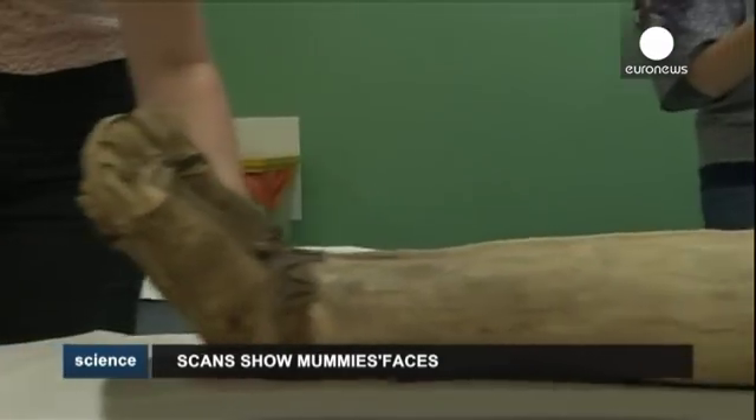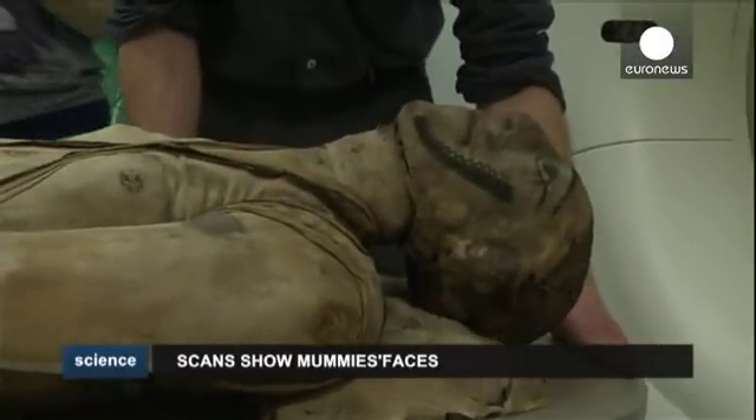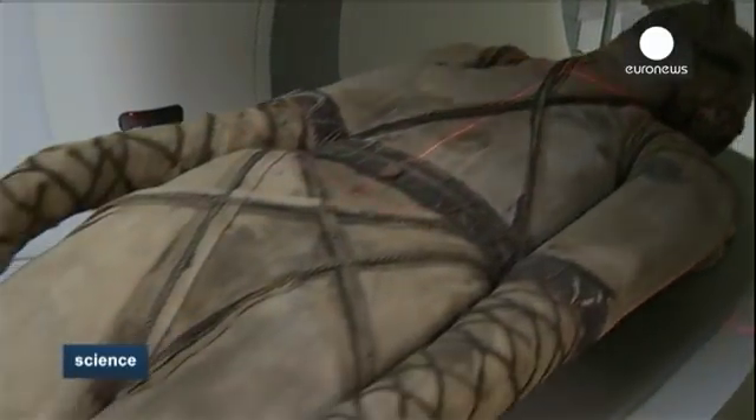Scans carried out on eight of them have revealed amazing detail about the people inside the caskets and offered valuable insight into the embalming and burial process, all without disturbing the bodies.